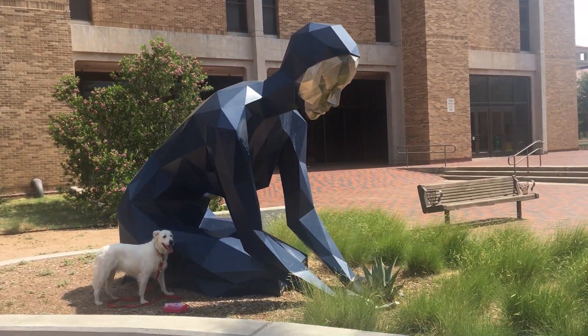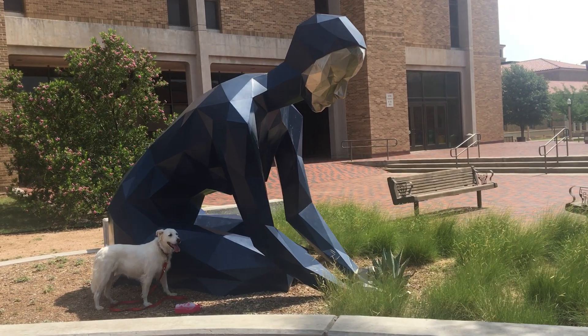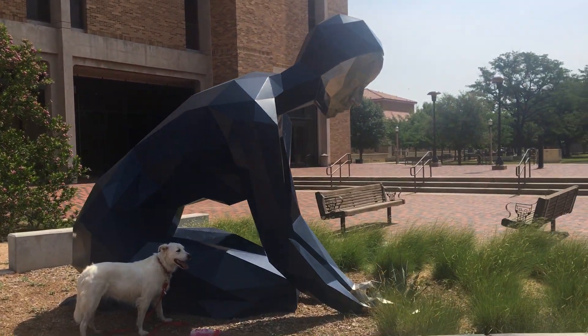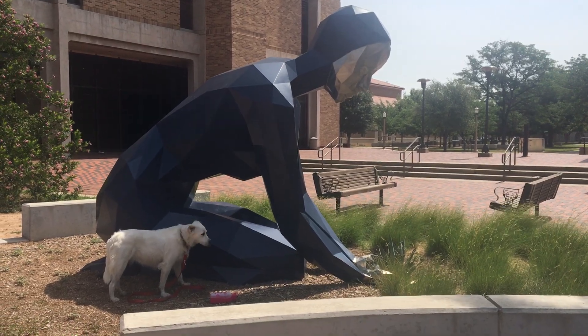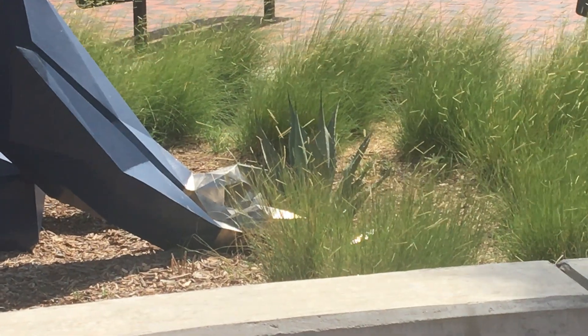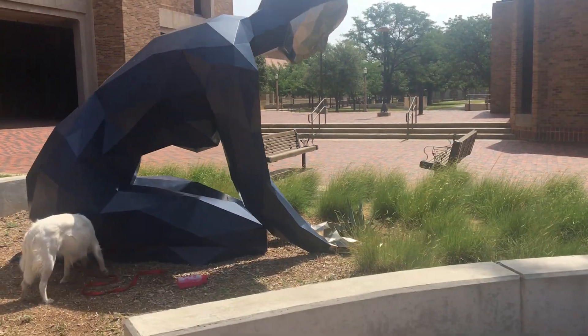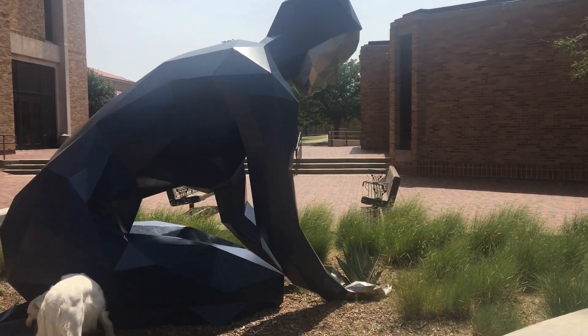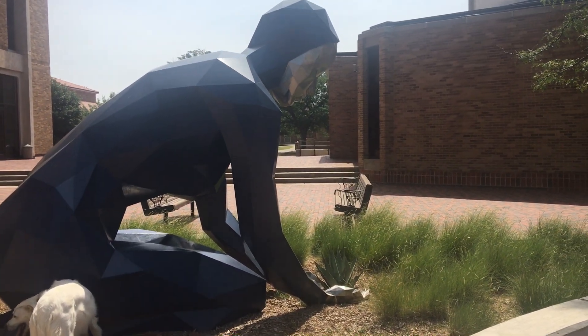They call this sculpture Agave Dreams, and that plant is an agave plant. I think Sasha likes this sculpture because it gives her shade, and it's hot out today. This is beautiful. All right, my friends. Have some good Agave Dreams tonight. Bye-bye.